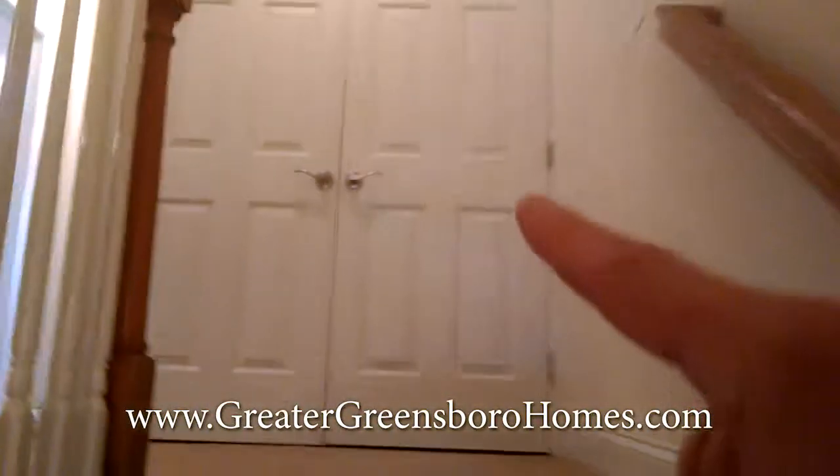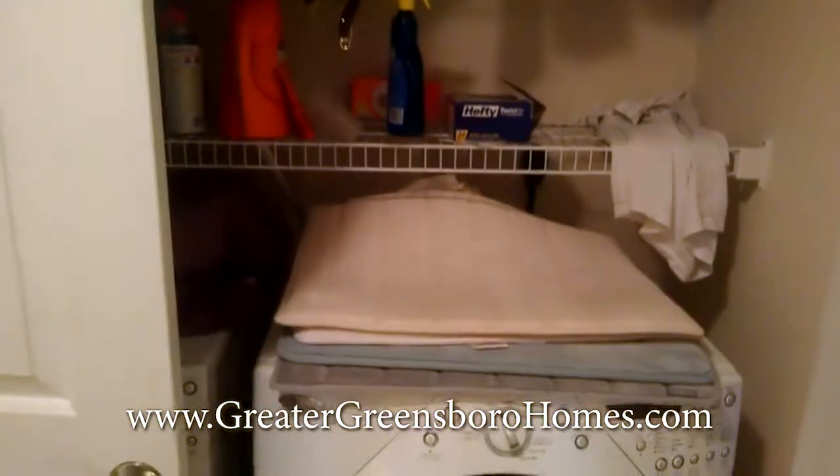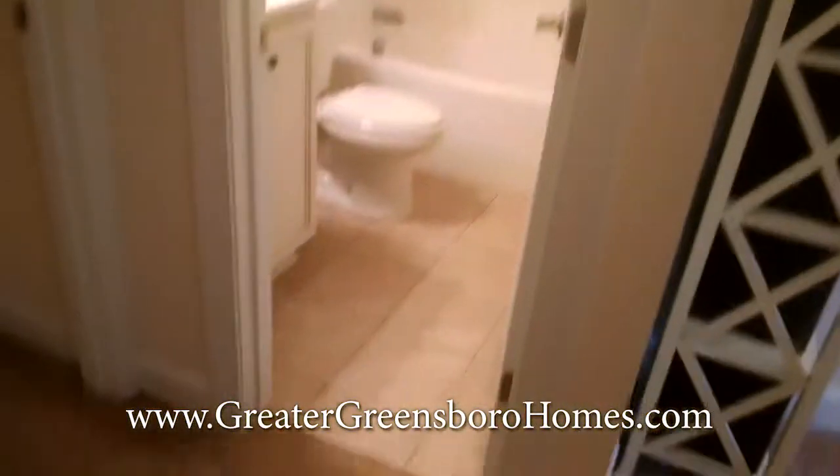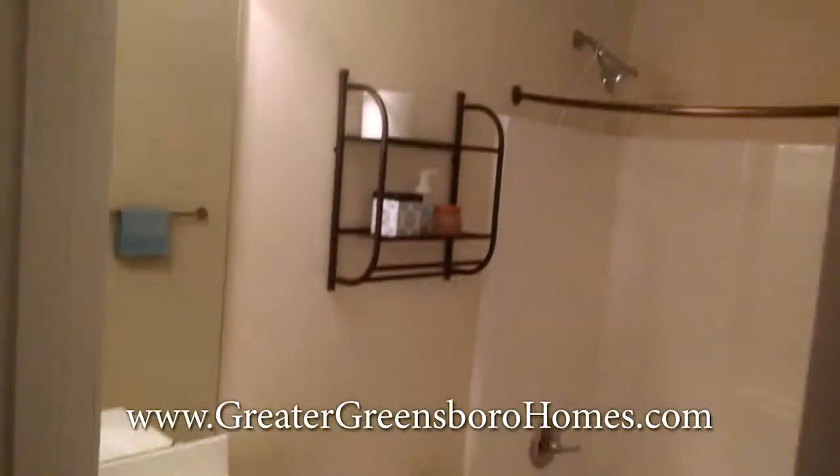Right there is your laundry area — tons of space in there. You've got your full bath here. Everything is tile, carpet, or hardwoods, but everything's neutral and well done.